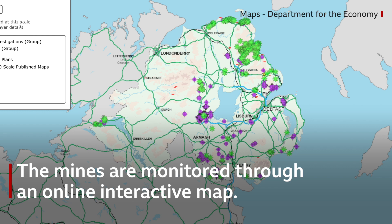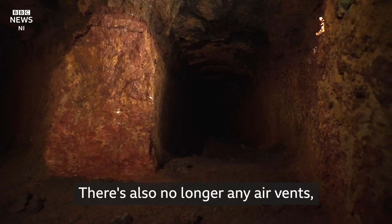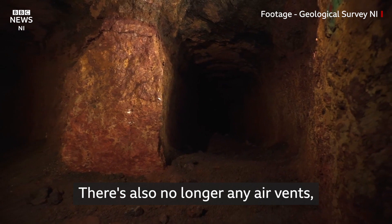Abandoned mines are very dangerous places to be. They no longer have any safety measures, there's no longer any air vents, and you can get mine gases which are very toxic.